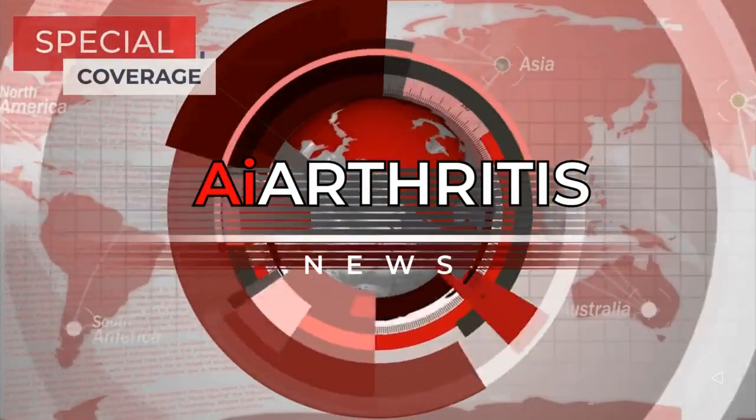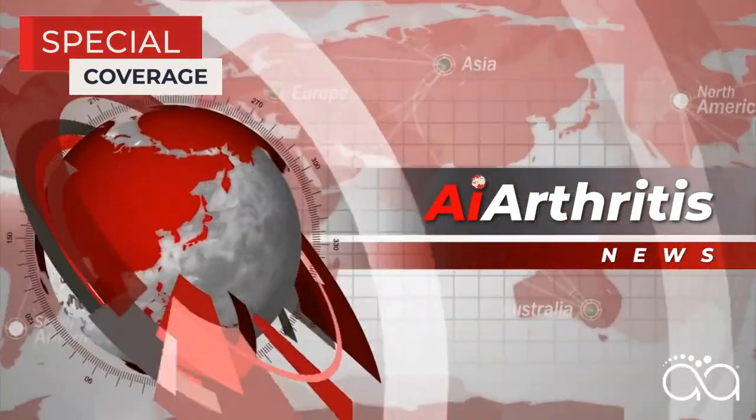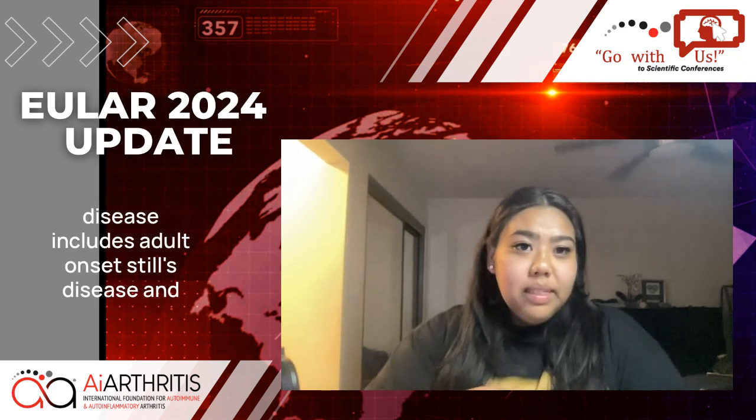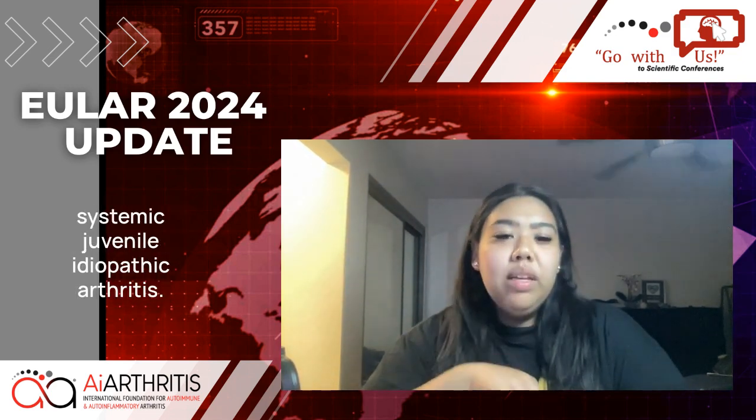Hey everybody, it's Layla, Health Education Manager here at AI Arthritis, and I'm back again with another update. This press release is about Still's disease, which includes adult-onset Still's disease and systemic juvenile idiopathic arthritis.